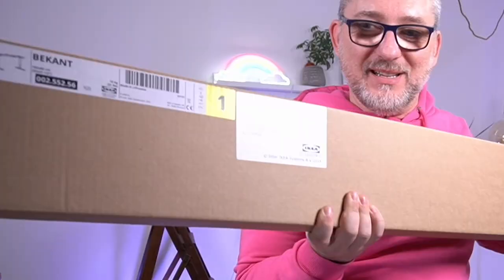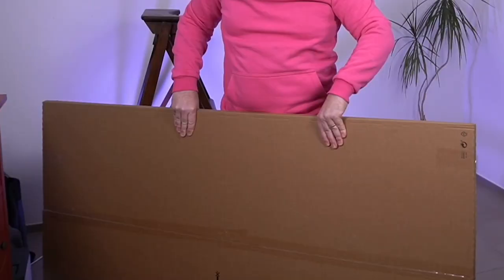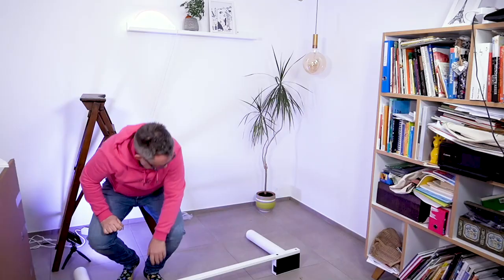Time to unpack and mount it. The desk comes in three boxes — number one, number two, and number three. So let's roll up the sleeves and set it up.